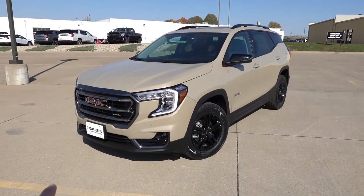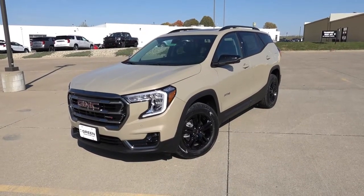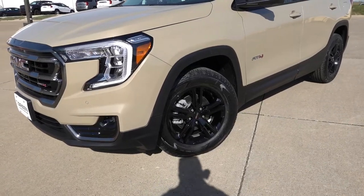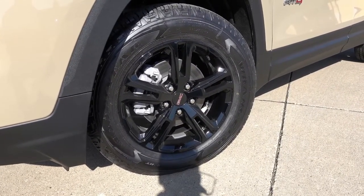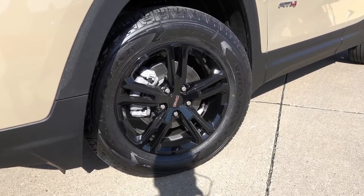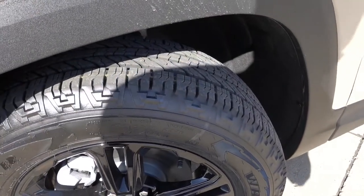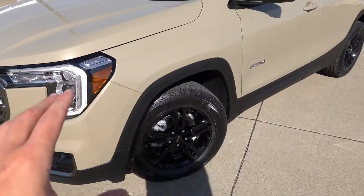On this trim level of the Terrain, you'll find the regular matte black plastic cladding, whereas the Denali will get a paint-matched version of trim. Coming to the wheels and tires, these are 17-inch split five-spoke design wheels wrapped in 225/65/17 Goodyear Wrangler all-terrain tires — definitely a more beefy, rugged tire with a mix of on and off-road capability. I think it suits this trim level very well.